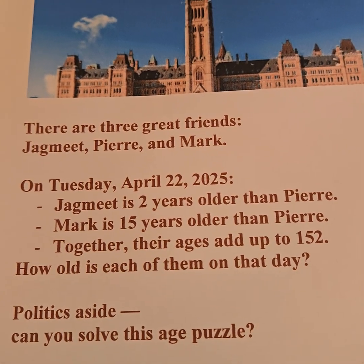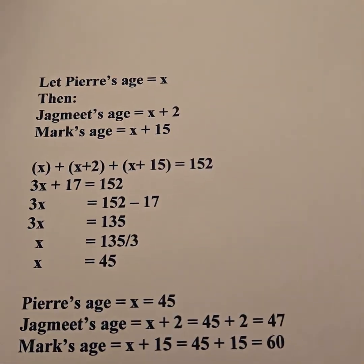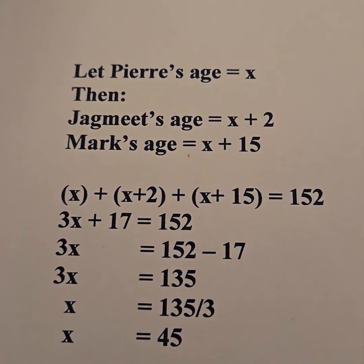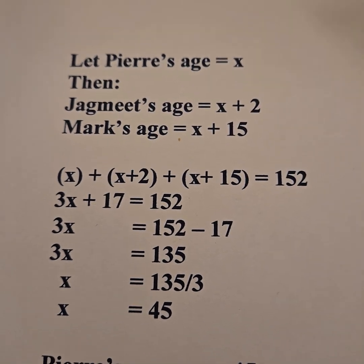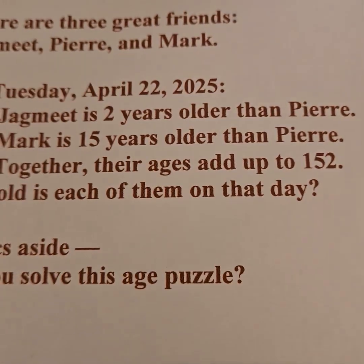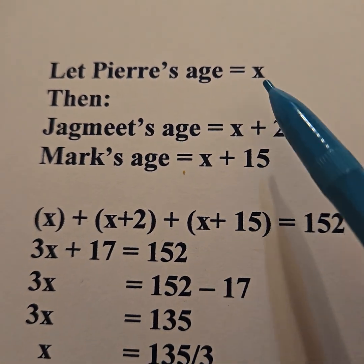Politics aside, can you solve this age puzzle? So let's get into it. In a previous YouTube video, I introduced algebra — I'll put a link in the description. I notice they're all older than Pierre, so it's easiest if I start with the youngest one, Pierre.